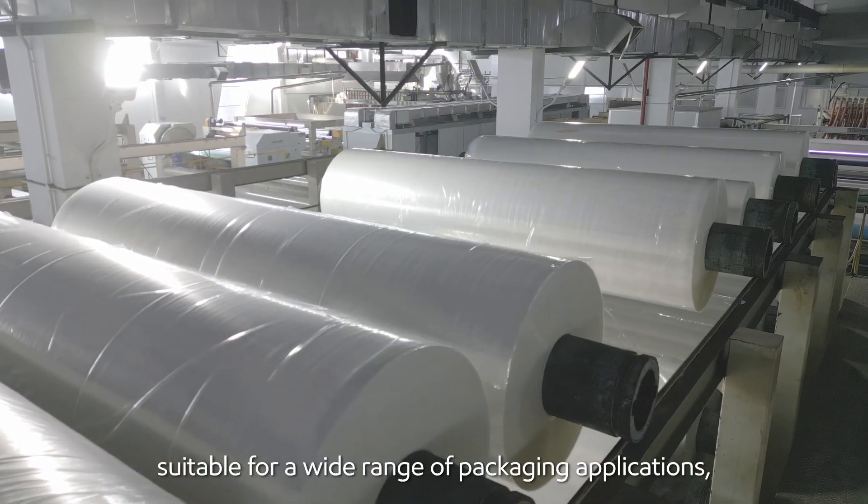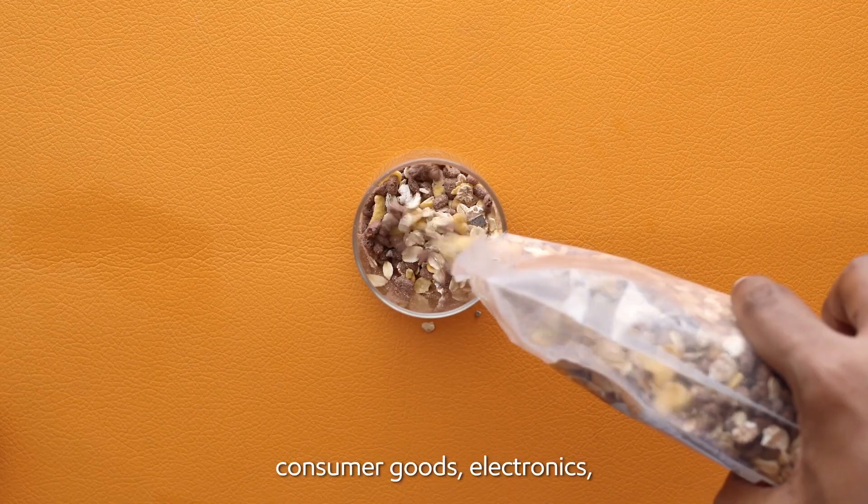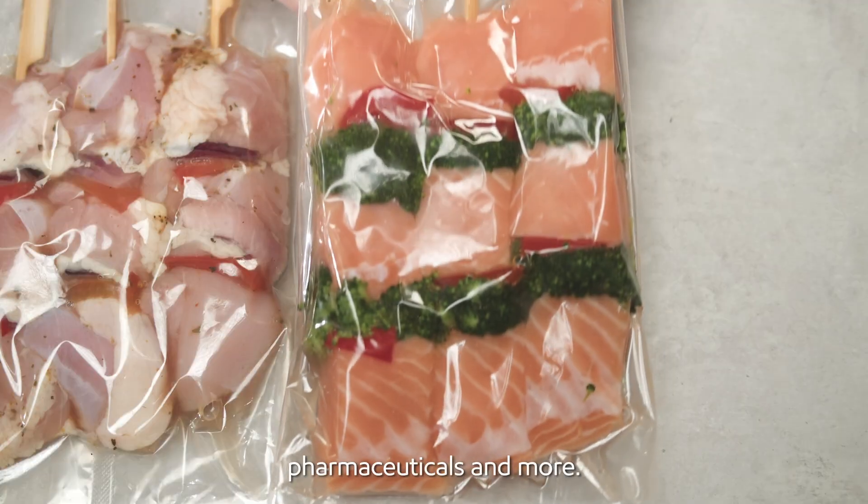This makes cast film suitable for a wide range of packaging applications, including food and beverages, consumer goods, electronics, pharmaceuticals, and more.